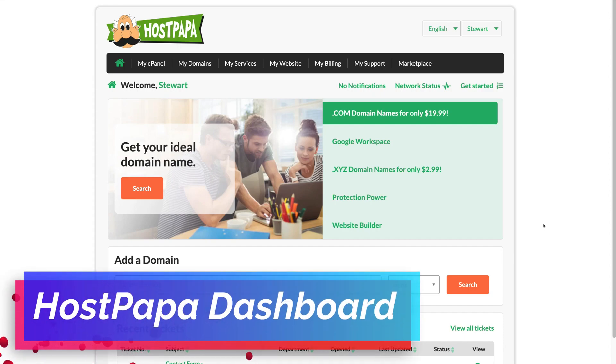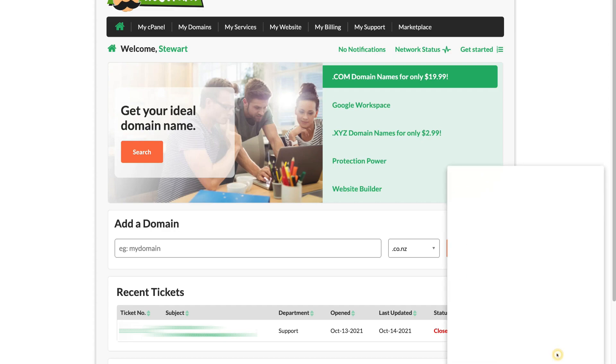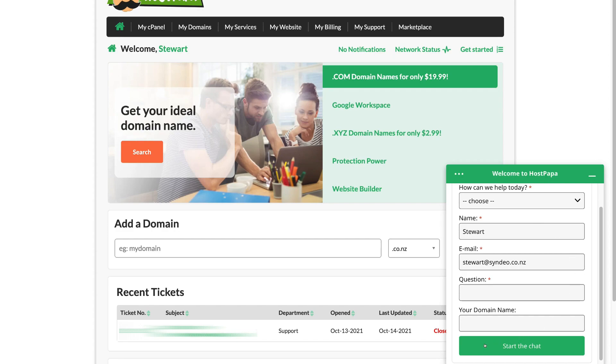If you have any issues or need support, this is the first place I recommend you come. Simply scroll down and open the support chat. The chat will ask you a few questions, then click 'Start the Chat' — it takes about one minute before a customer service representative gets in touch. They can help with any issues, problems, or questions. If you're transferring an existing domain or website to HostPapa, use this chat to discuss it with the support team and they can complete the domain transfer or website migration.